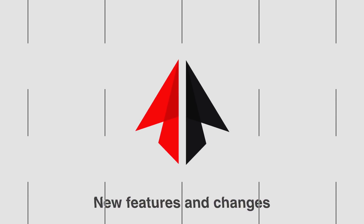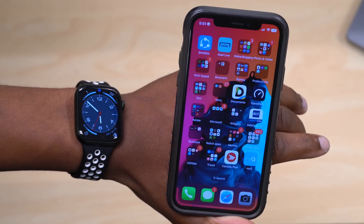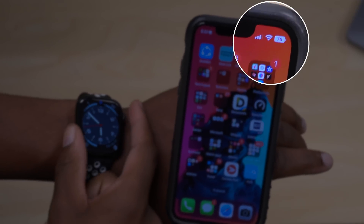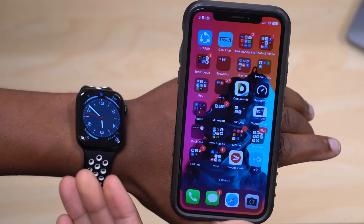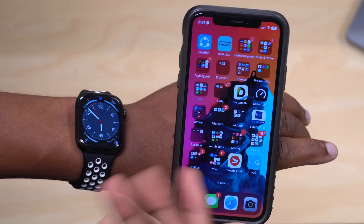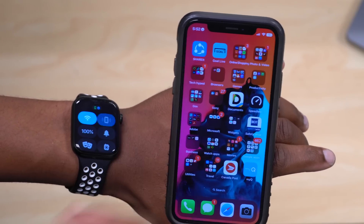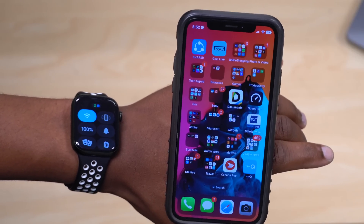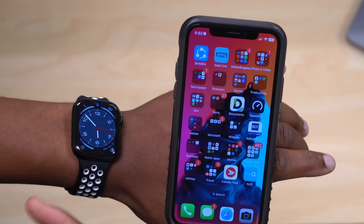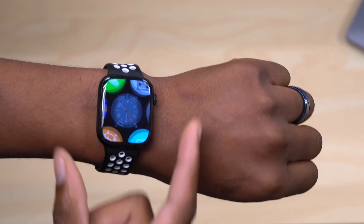When it comes to the new features and changes in watchOS 9 Beta 5, the first one has to do with the Apple Watch's Find iPhone feature. Sometimes you might lose your iPhone but still have your Apple Watch on. If you go to the control section of your Apple Watch and tap Find iPhone, you'll notice the tone has been updated. It's a good change, and it's nice to see Apple refresh these sounds from time to time.